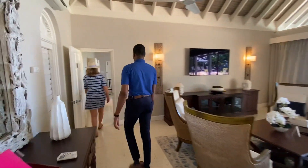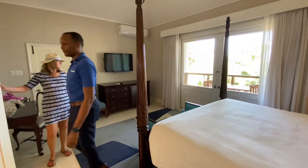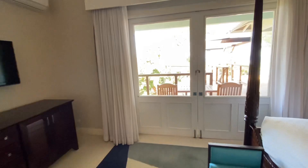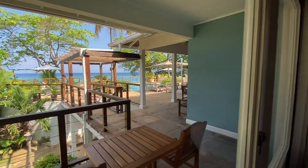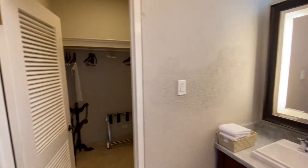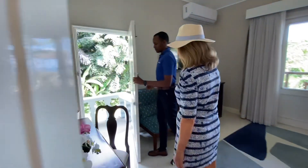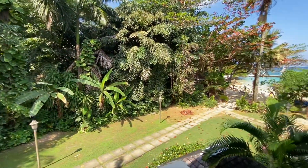Second bedroom on the right-hand side is similar to the first — four-poster bed, same with the bathroom, walks out to the patio, and a nice big walk-in closet with robes and slippers. Plenty of space in the closet for your bags — you can over-pack if you want. You also have a little walkout right here that takes you out if you wanted to exit without your other guests knowing you're leaving — going off to get a little cocktail, maybe.